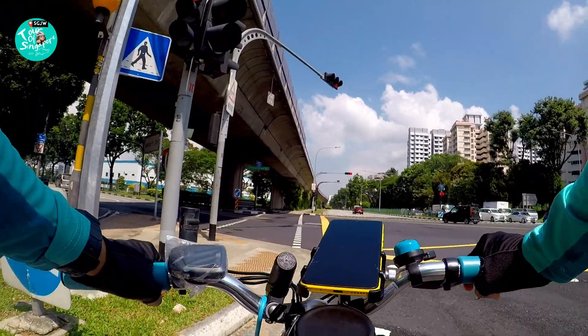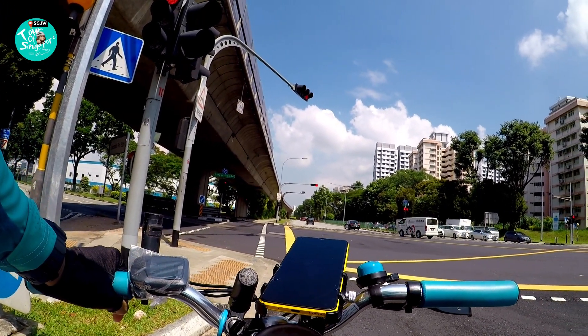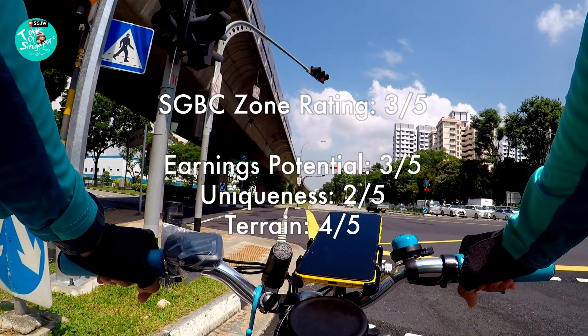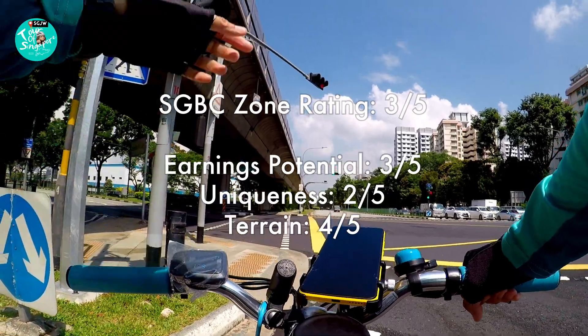So 4 plus 3 plus 2 gives an overall zone rating for SGBC of 3 out of 5. Not too bad.